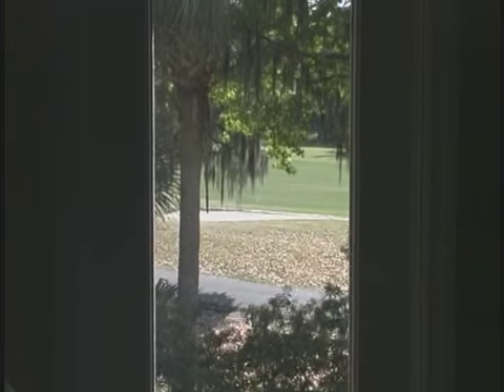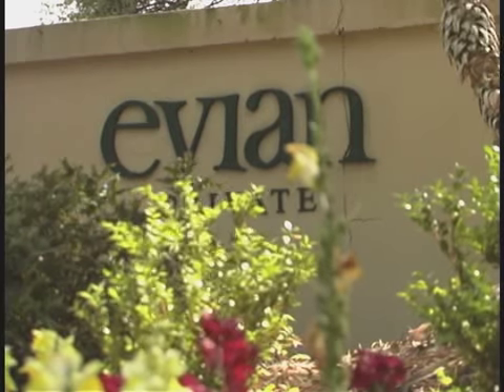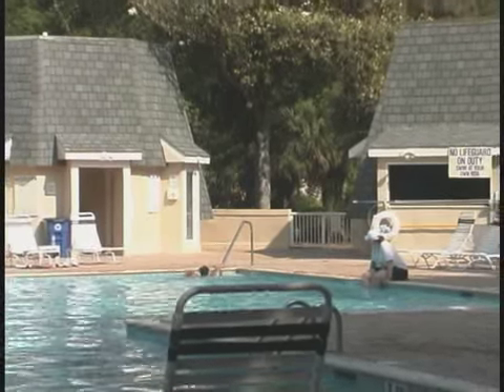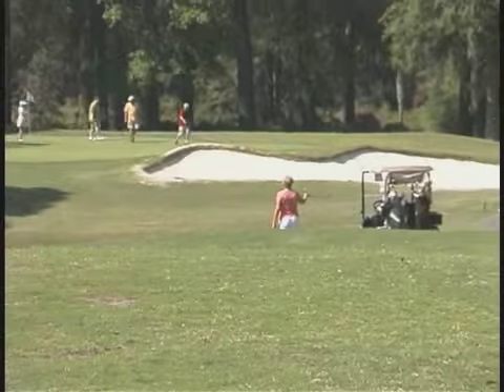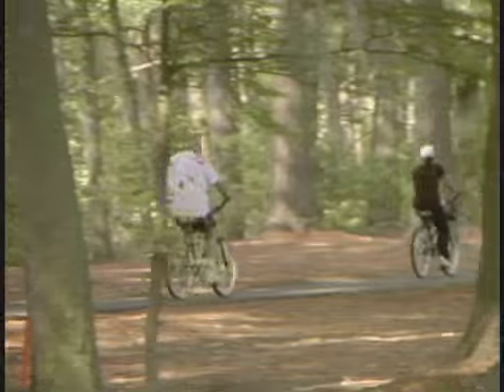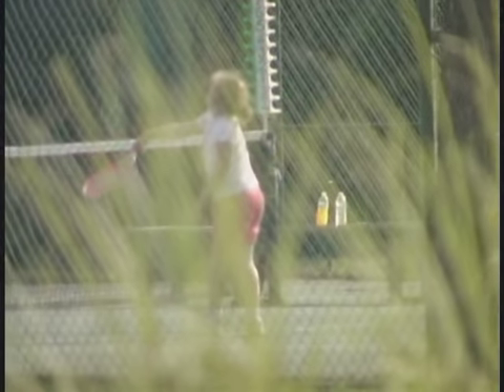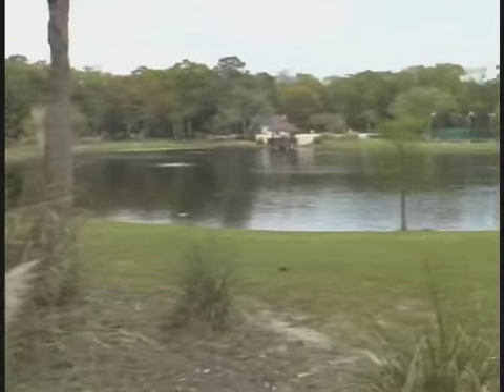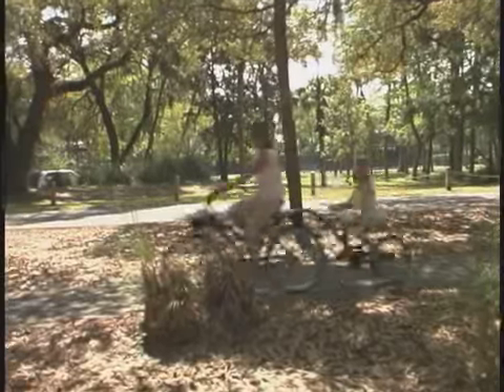But the real fun begins when you step out the doors to enjoy all that Evian and Shipyard have to offer: your own private community pool, golf right outside your back door, miles of great bike trails inside and outside this gated community, and of course, tennis anyone? With all the activities at Shipyard Plantation, there are actually days you won't need to head to the beach.